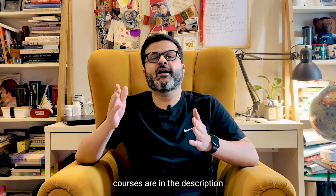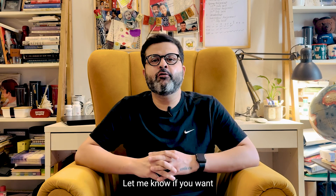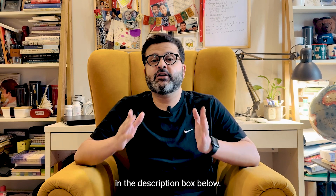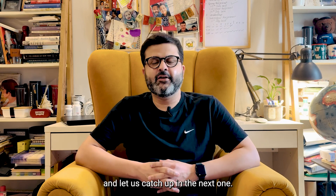The links to all these courses are in the description box below, so go check it out. Let me know if you want more videos like this and what courses you want to know more about in the description box below. Thank you for watching and let us catch up in the next one.